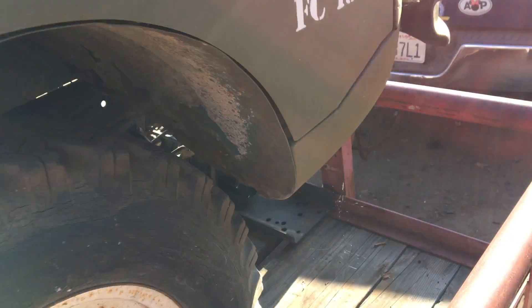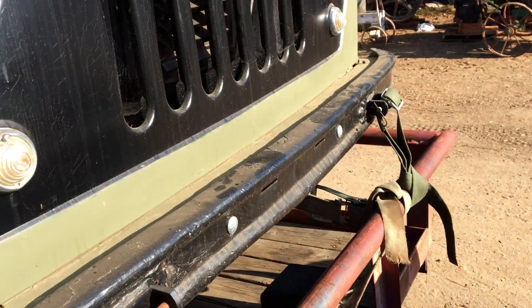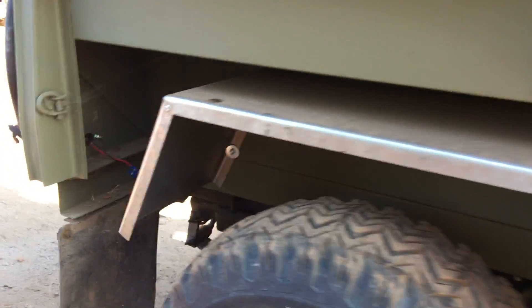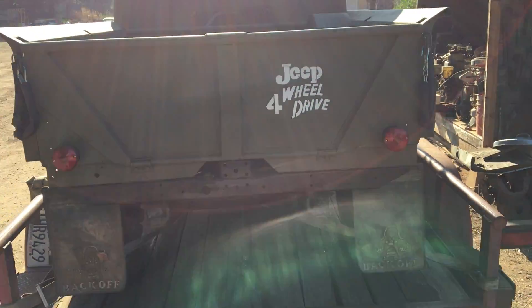Over in the spare tire well there is a little bit of rust, but for the most part that was about it. Like I said, all the corners are solid on this thing, which is very rare. To have an FC with solid corners is rare because they just fill up with dirt, hold the water, and when they just sit there they rot. That's the walk-around on it.